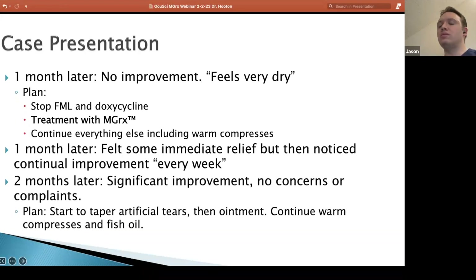She came back a month later. I always ask people when they come in my office: better, worse, or the same? And she said no better — exactly the same as it was. They continue to feel dry. Didn't move the needle at all. I've been doing everything he said exactly, and it just didn't make a difference. So I stopped the FML and the doxycycline.